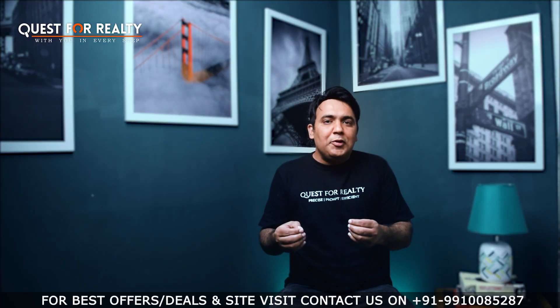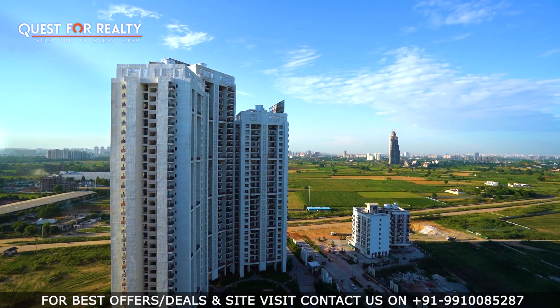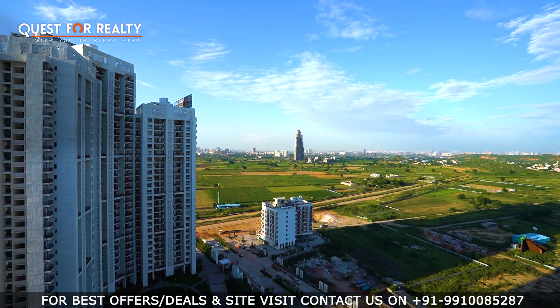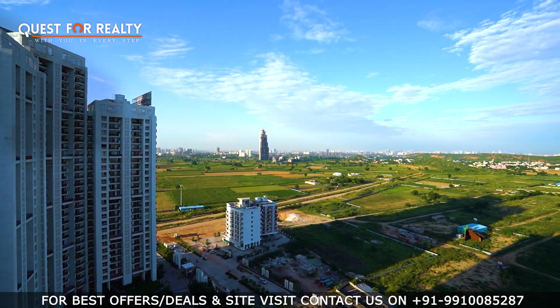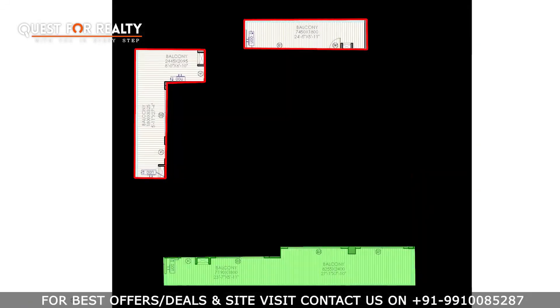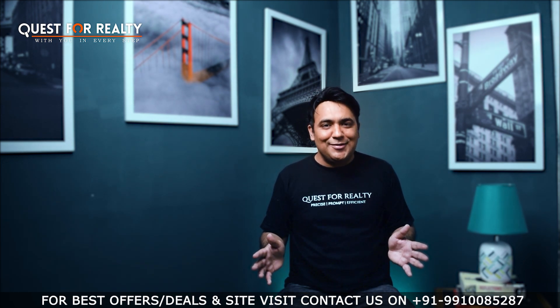Coming to the balcony — if you have a big apartment, you should have a nice balcony, especially when it is 3 sides open. The primary balcony, which is off the living and dining area, is 50 feet long. The average width of the balconies varies from 6 to 8 feet. You can imagine what kind of view and feeling you can have in the balcony areas of this apartment.